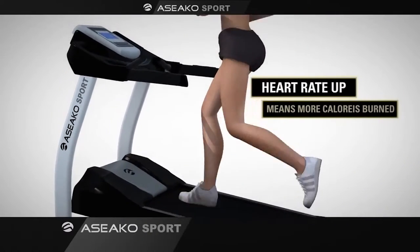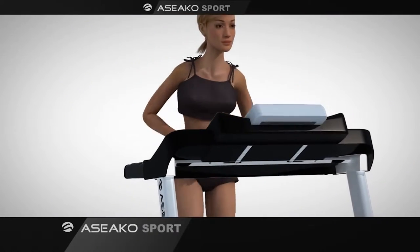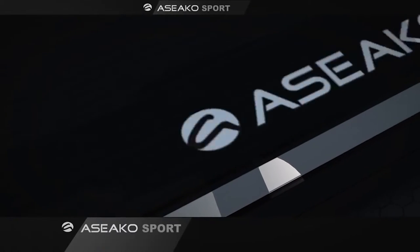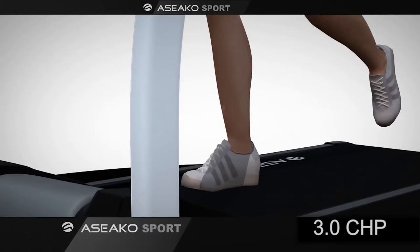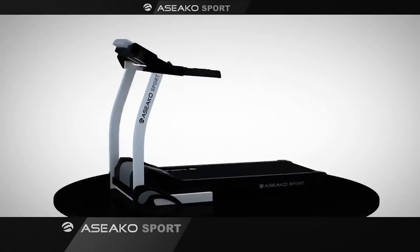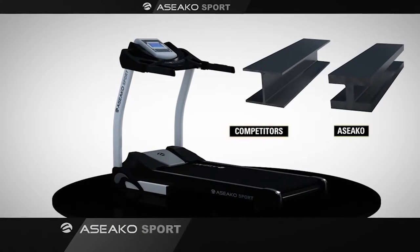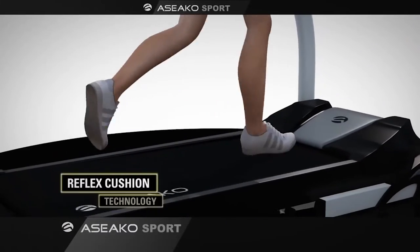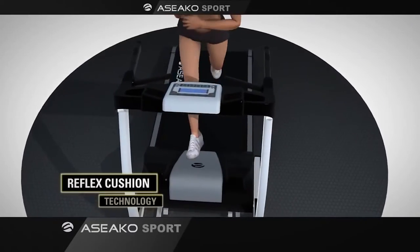With narrow treadmills you may step on the edges and lose your step, but with the Seco Sport's extra wide belt and three continuous horsepower motor you can safely give your workout everything you have. The high strength steel frame can carry 150 kilos of user weight, plus our reflex cushion technology guarantees almost no impact on your bones or joints.